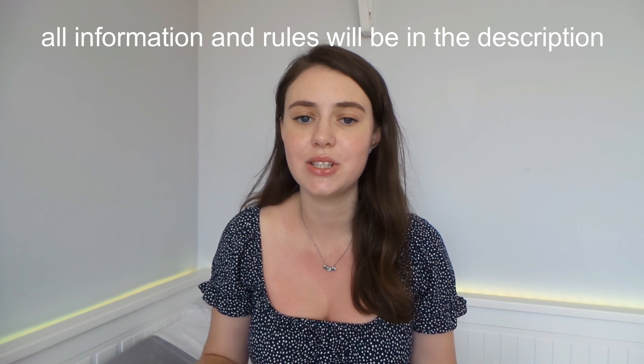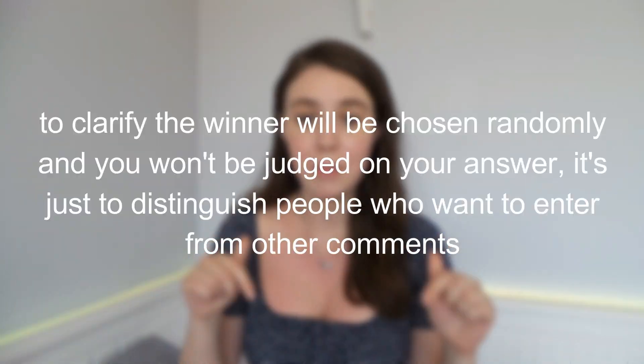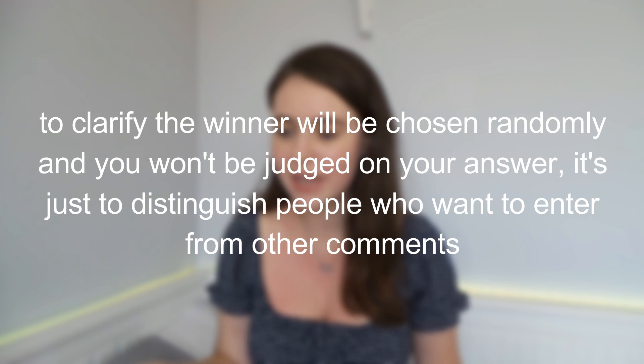Medify are giving away one free season pass. To enter, all you have to do is subscribe to my channel, comment below why you want to do medicine or dentistry — since dentists also take the UCAT — and leave your Instagram handle so I can contact you. I will choose the winner on the 1st of July. Good luck!